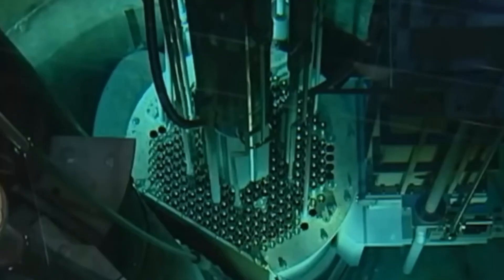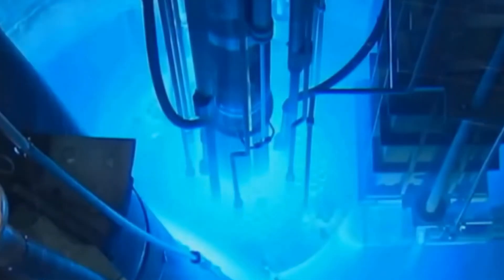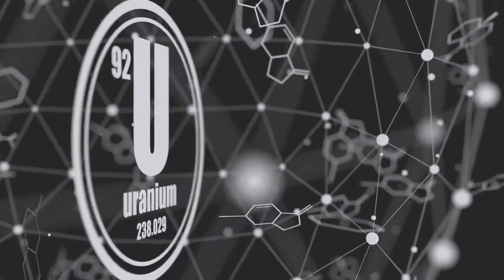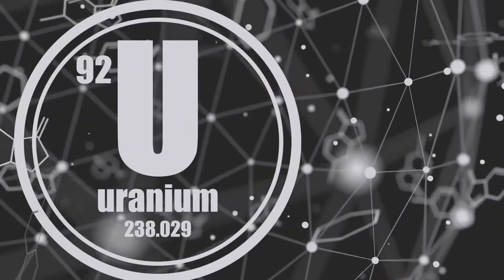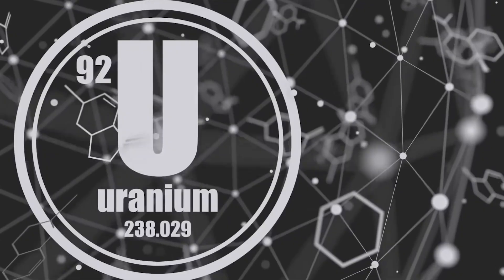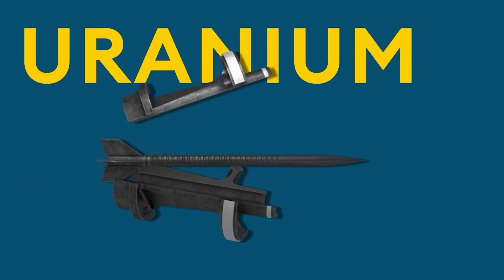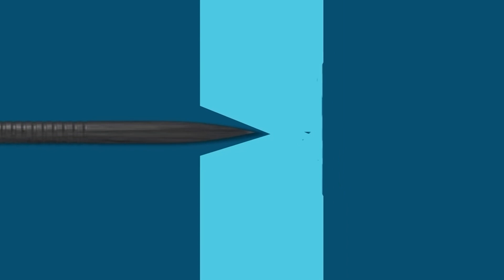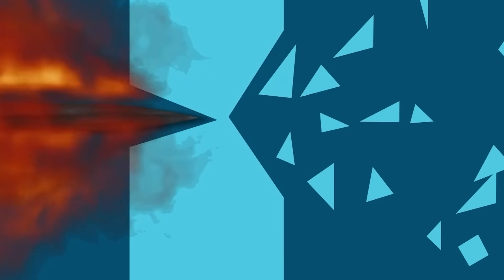Uranium-235 is what empowers uranium to serve as a potent weapon or fuel due to its radioactive properties. While normal uranium has around 75% of uranium-235, depleted uranium only has 3%. Depleted uranium possesses a remarkable density of 19.1 grams per cubic centimeter, ranking it as the 7th densest material on Earth.